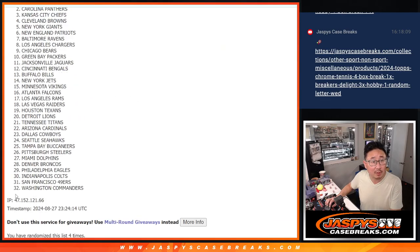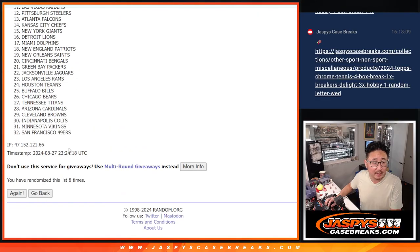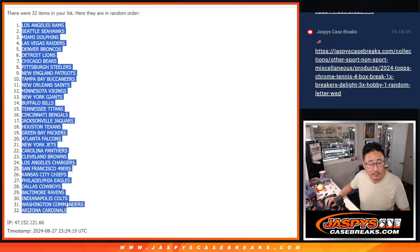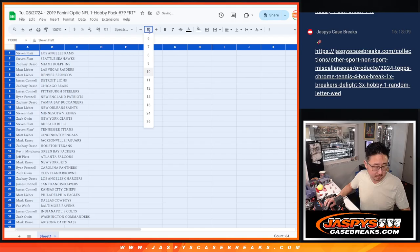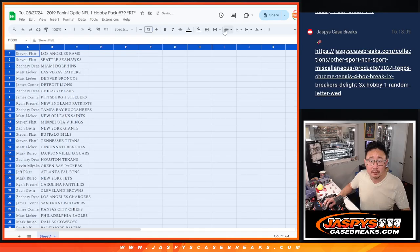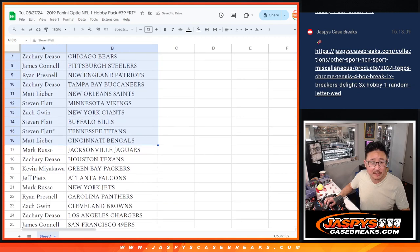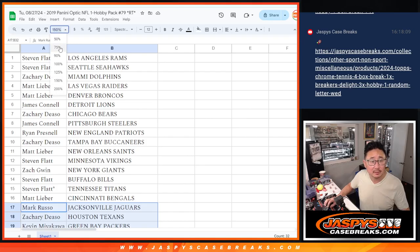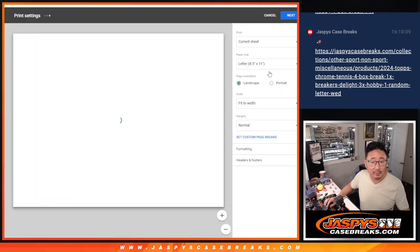Rolling two through nine, ninth and final time. All right, so there's the first half of the list, second half of the list. And now we can print and now we can rip.